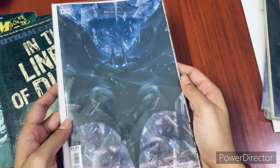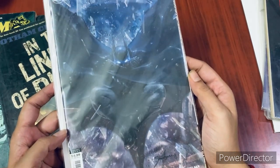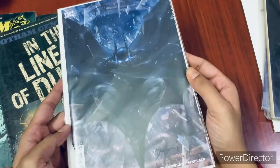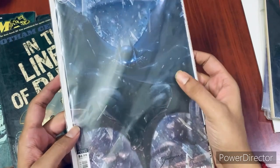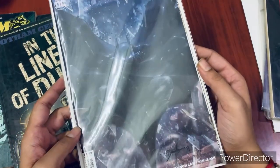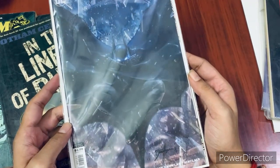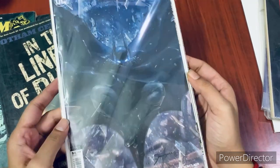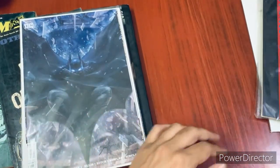This one came out very recently — it's called 'Batman's Grave' number one, the first issue. Again, it has brilliant cover art, and that's the reason I picked it up. I plan to read the entire Batman's Grave series in trade paperback or hardcover; I just bought this one for the really cool cover it has.